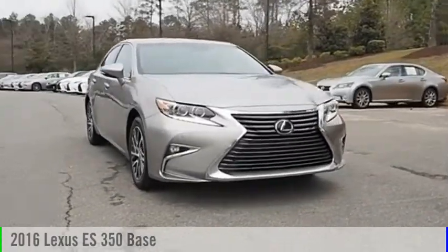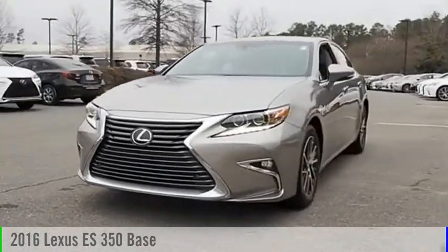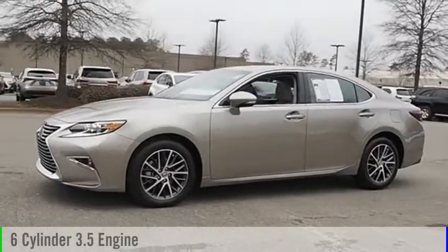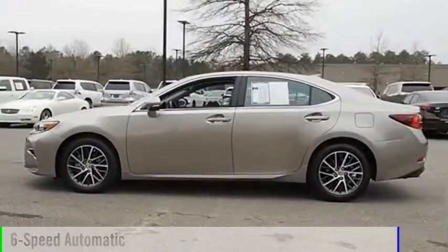Looking for the right vehicle? Check out the 2016 ES350. This vehicle is powered by a front-wheel drive, six-cylinder, 3.5-liter engine and comes with a six-speed automatic transmission.